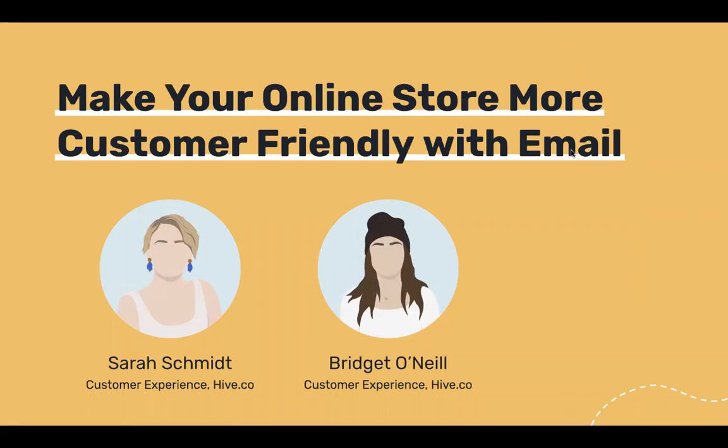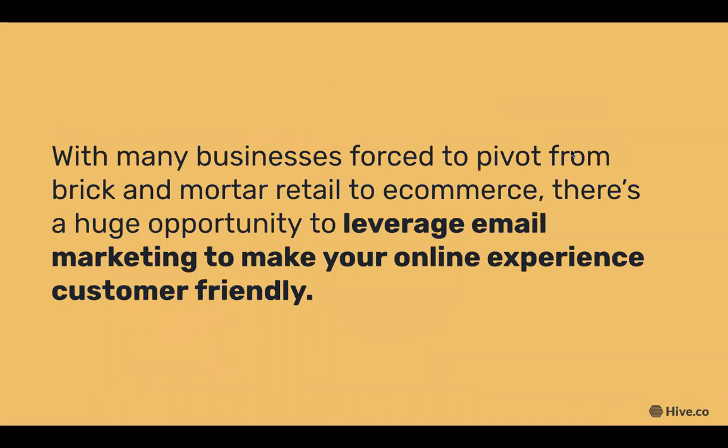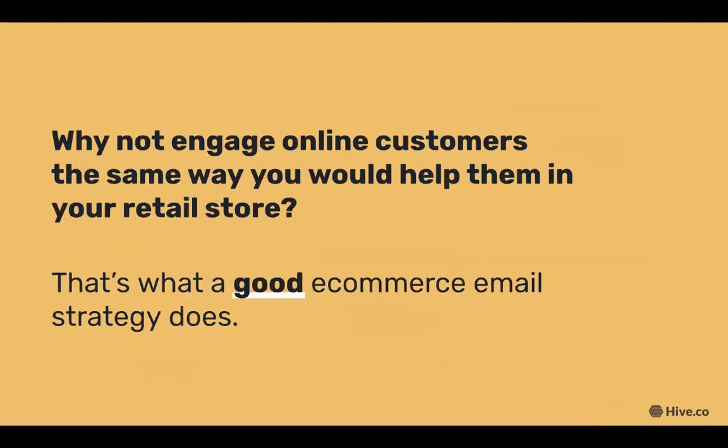With many businesses forced to pivot from brick-and-mortar retail to e-commerce, there's a huge opportunity to leverage email marketing to make your online experience more customer friendly. Why not engage online customers the same way you would help them in your retail store? That's what a good e-commerce email strategy does.